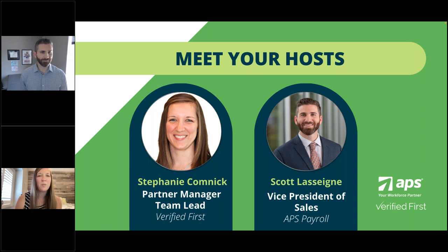Scott, would you like to share a little bit more about your role at APS? Absolutely. I'm the Vice President of Sales at APS, and I work with our different revenue teams to bring on ideal clients in our target market that benefit from our services. I'm genuinely a big fan of what Verified First does and offers to our clients, and I'm passionate about this conversation topic. Thank you for joining us again, Scott — you've been on several webinars with us, so it's always a pleasure.